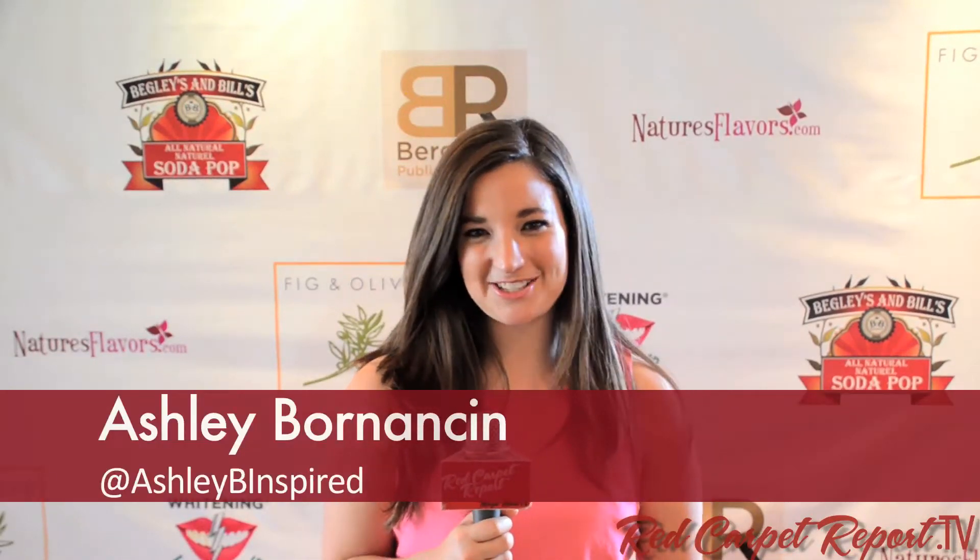Love is in the air and so is Oscar season. What's up everyone? I'm Ashley Bornancin with the Red Carpet Report and today we're kicking back at Fig and Olive at Doris Bergman's Oscar Valentine Lounge where the hottest vendors from all across America have come to deck the slabs with the sweetest swag.